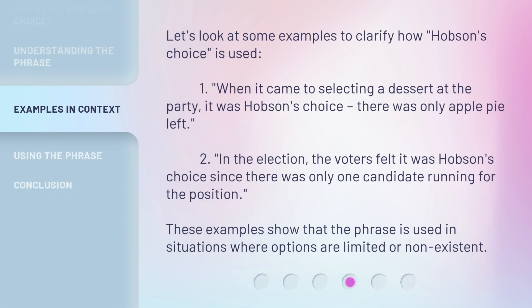Let's look at some examples to clarify how Hobson's Choice is used. First: when it came to selecting a dessert at the party, it was Hobson's Choice — there was only apple pie left. Second: in the election, the voters felt it was Hobson's Choice since there was only one candidate running for the position. These examples show that the phrase is used in situations where options are limited or non-existent.